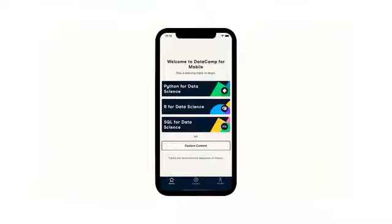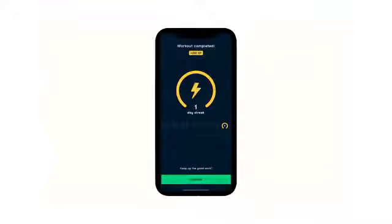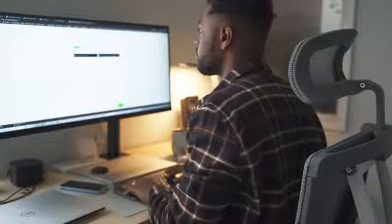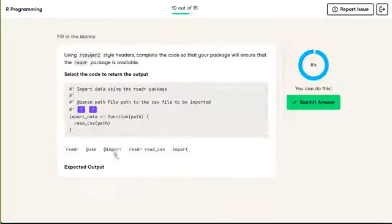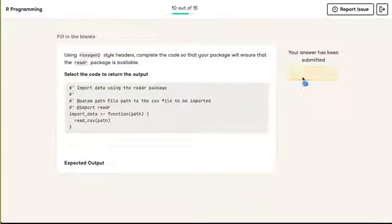DataCamp's lessons are bite-sized, so you can learn in a way that fits your schedule along with using any device. It also conveniently tracks your courses so you can find what fits your needs at a glance. The best way to learn is to apply what you've learned through practice. Using the interactive practice, it can help you refresh your memory and brush up on skill sets you've had in the past or new skill sets.